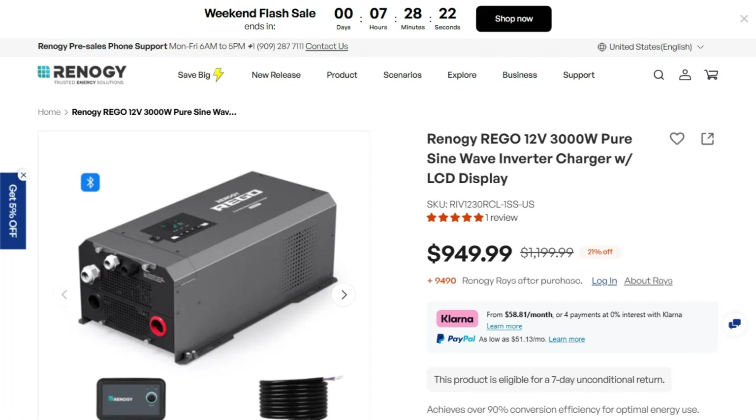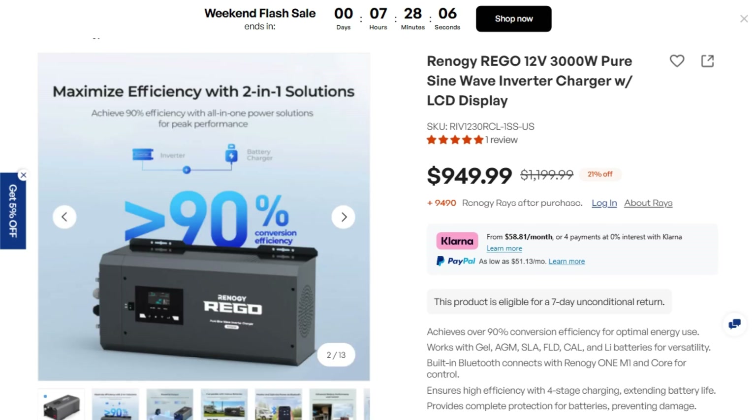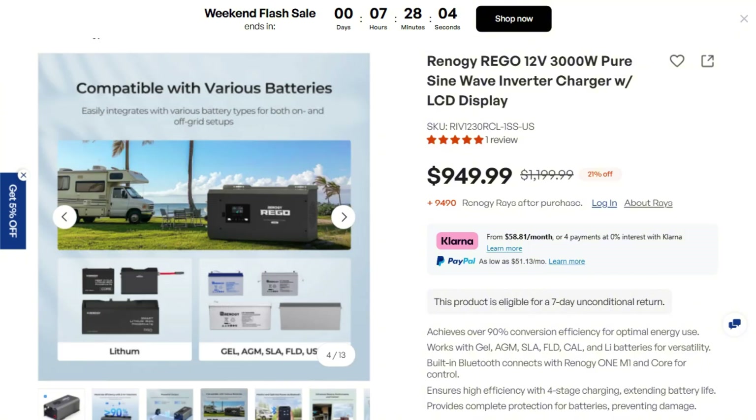A 3,000 watt power inverter for almost $1,000. At this price point, this thing better not fail or someone's about to have a very expensive paperweight. The Renegy Rego 3,000 watt inverter charger promises to convert battery power into household electricity while charging those same batteries when plugged into shore power.